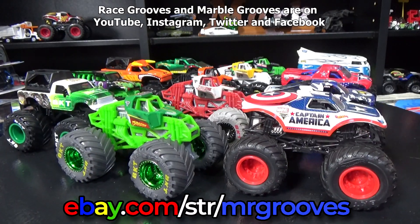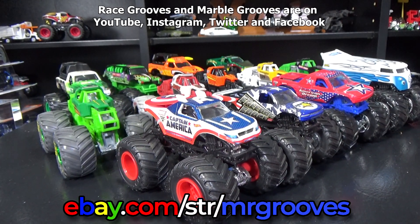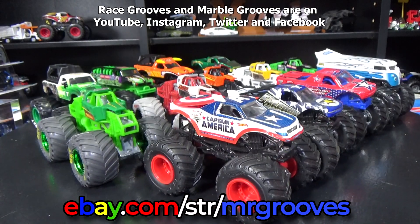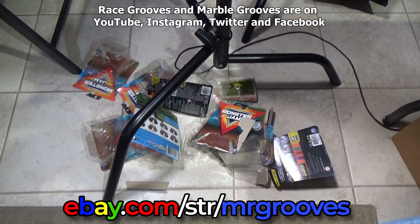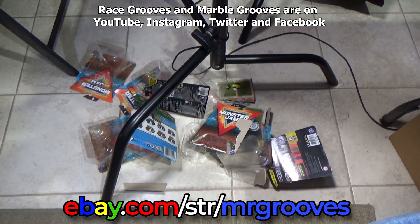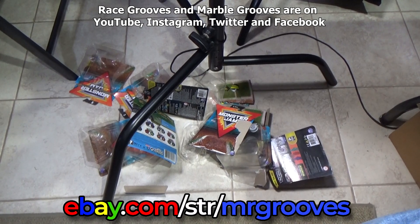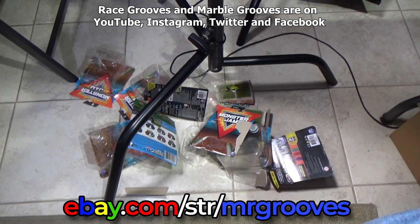So did that bother you that I opened my trucks? Do you open your trucks? Look, you can collect — they're yours, you buy them, you can do what you want to do. I generally do not sell new items, but you might find those El Toro Loco training trucks in my eBay store. Thanks for watching, happy collecting. Bye-bye.